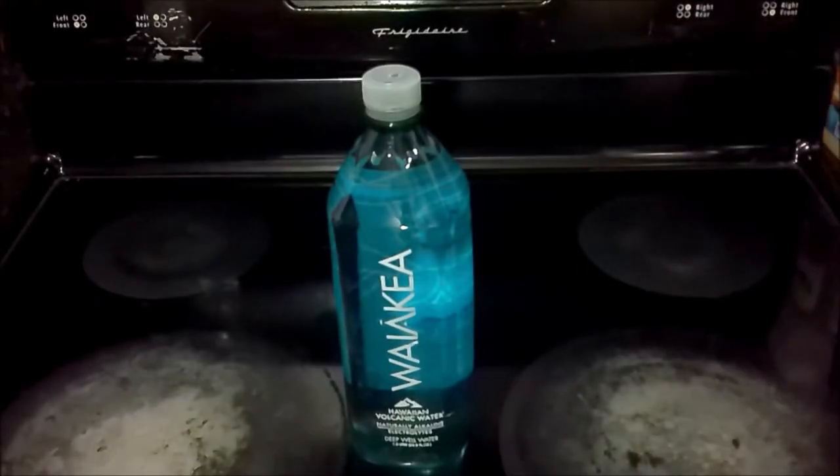Welcome back to the stovetop. In this video, I'm going to try out for the first time Waiakea bottled water from Hawaii. What I find interesting about this water is that it's bottled in Hawaii and shipped to the mainland, but yet it's competitively priced with other bottled waters of about the same size.